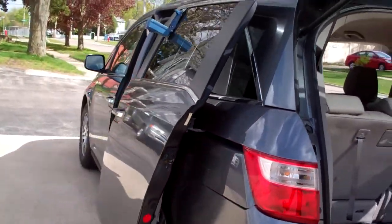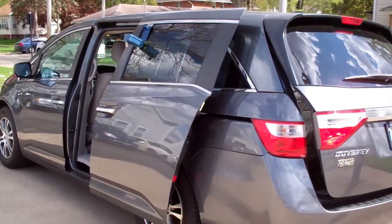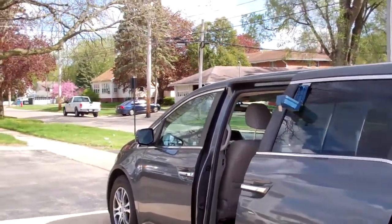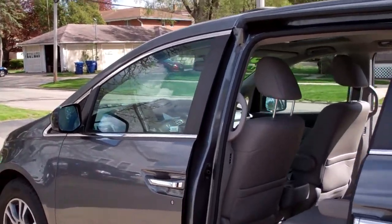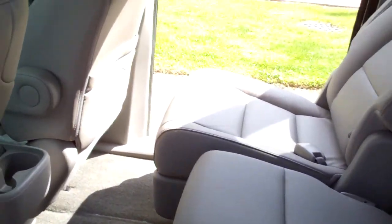Front wheel drive, six cylinders, got a clean Autocheck, low, low miles, one owner, local car too, well kept. Look at how nice this interior is — gray leather. I mean it's clean, it's like nobody ever sat back here.